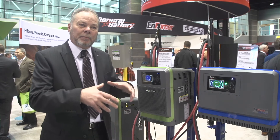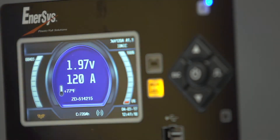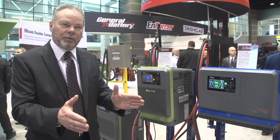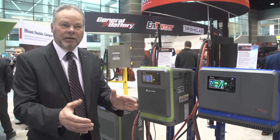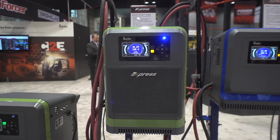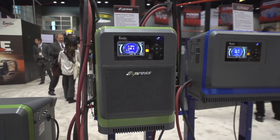It doesn't just take a battery and charge it. It looks at that battery at that moment — that battery's age, its temperature, how dead it is. It looks at all the characteristics of a single battery and treats it as a special customer, so every battery is brought back to life perfectly. That's the newest thing in the industry. No one else has been able to do that — that's our patent. The Ionic Profile Charging is the real key to the Enersys Enforcer chargers.